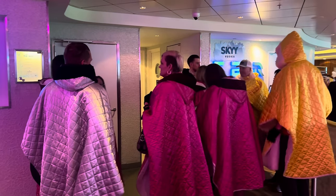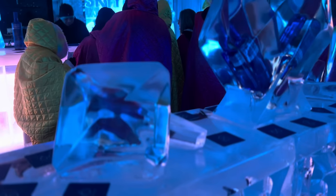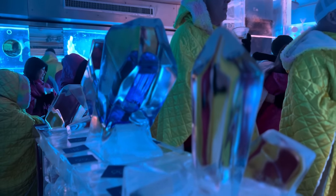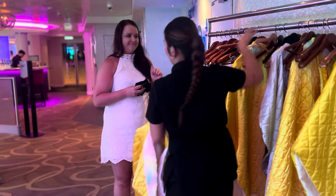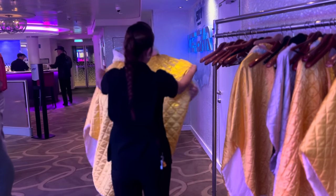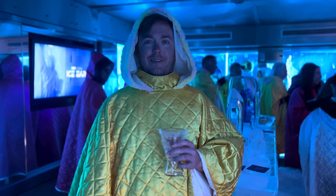In case you didn't know what an ice bar is, it's a bar made entirely of ice, and it's cold — very cold, in fact. So make sure to wear shoes, because we've seen some folks in sandals and they weren't necessarily faring too well. Before entering, you'll be given a parka to keep you nice and toasty, and if I remember right, you get around 20 minutes to spend in the bar.